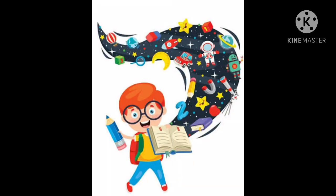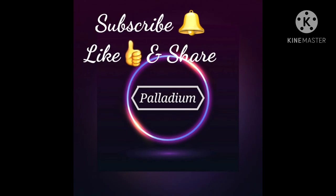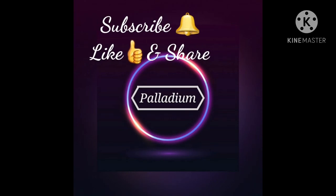Very well done, Riya. So today we have seen a lot of words — the things which we have seen around us. Write down all these lists for your homework. Subscribe, like and share Palladium Tutor. Thank you.